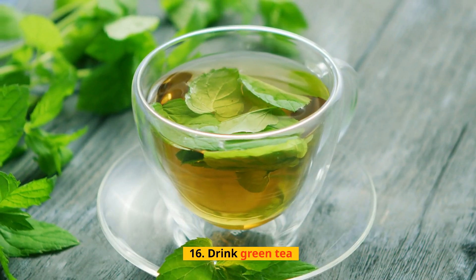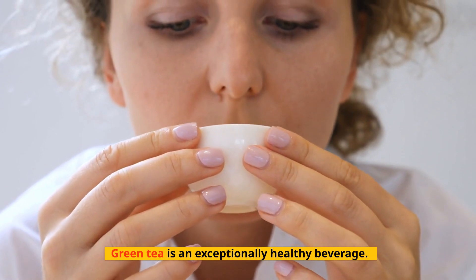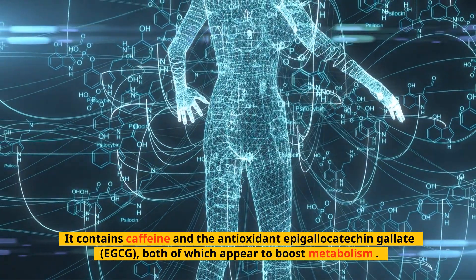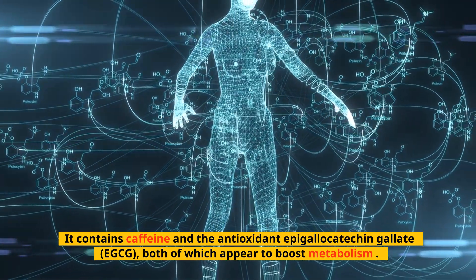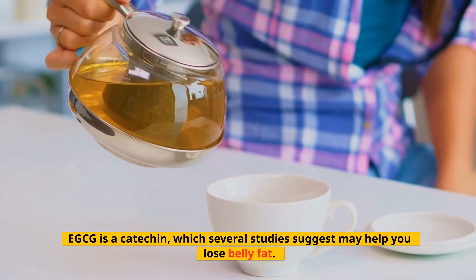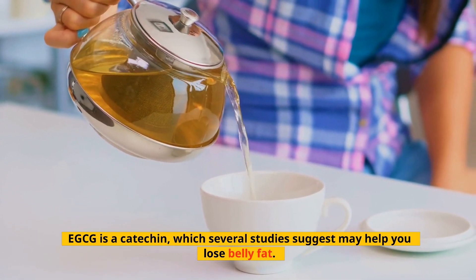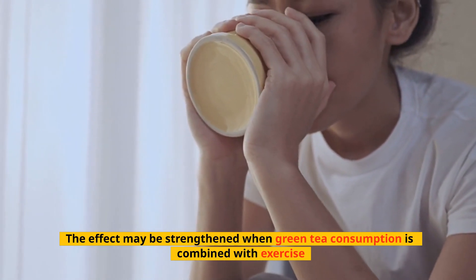Tip 16: Drink Green Tea. Green tea is an exceptionally healthy beverage. It contains caffeine and the antioxidant epigallocatechin gallate (EGCG), both of which appear to boost metabolism. EGCG is a catechin, which several studies suggest may help you lose belly fat. The effect may be strengthened when green tea consumption is combined with exercise.